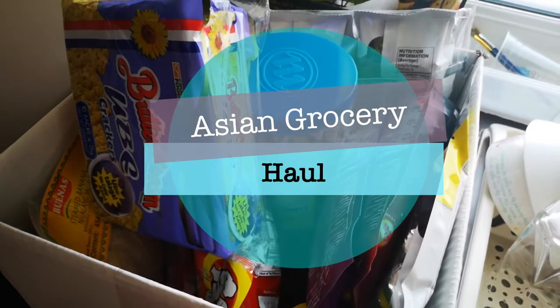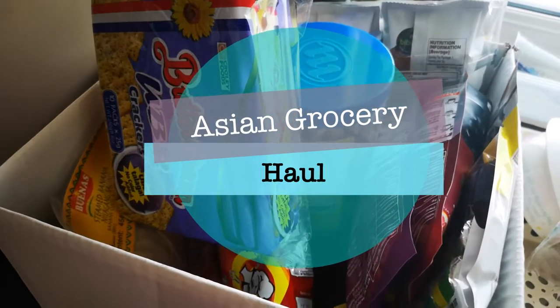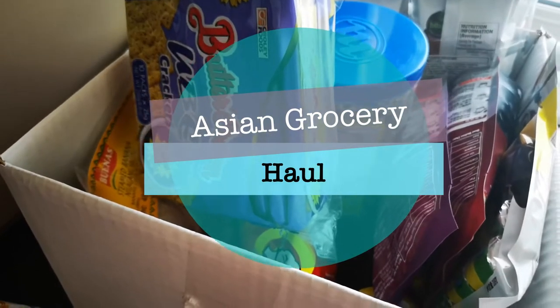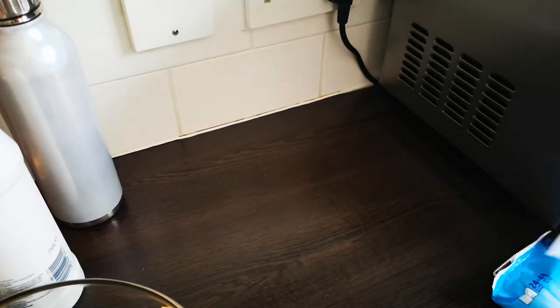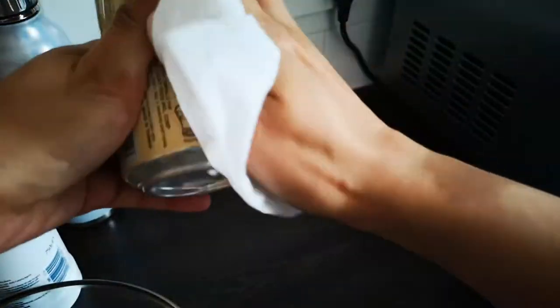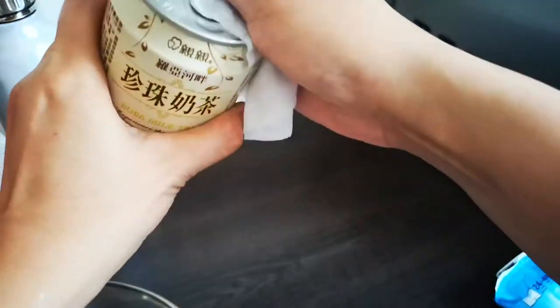Hi everybody, welcome to K's mom. So today we went to the Asian supermarket and I'm just gonna do a little haul video for you guys. I'm gonna do this whole video while I give our purchases a good wipe, because that's just basically how it goes nowadays — the new normal. I just have to try and clean everything.